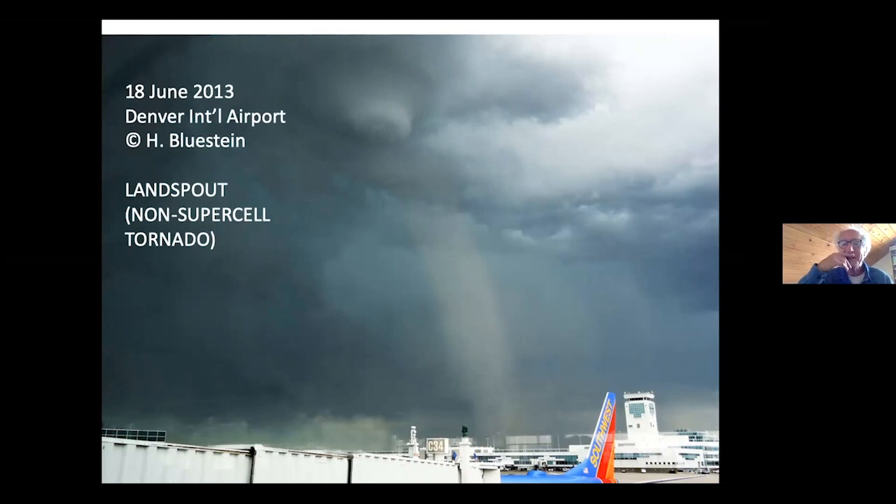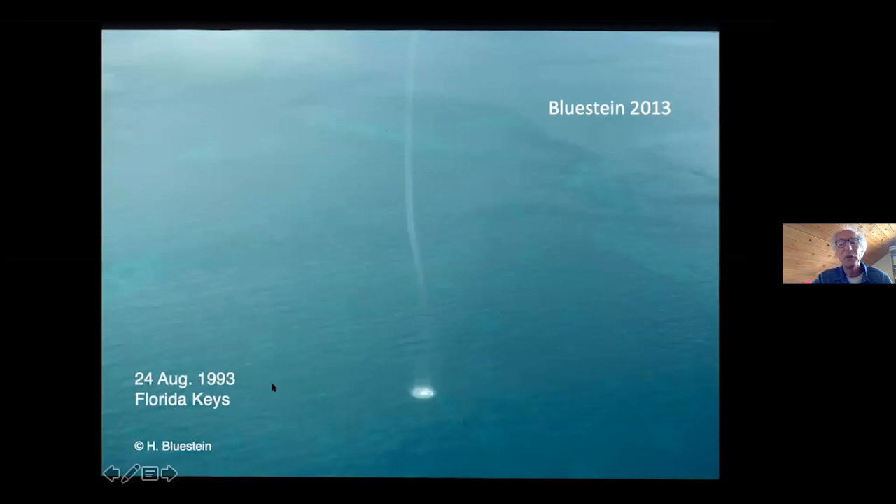This is a water spout — a tornado over water — I took from a helicopter down the Florida Keys. You can see how remarkable this is. Here's the condensation funnel, very very narrow. It goes all the way up to cloud base, and you can see the spray in the ocean below. Beautiful phenomenon. These are relatively safe — people have taken their boats through them and flown airplanes through them. They're relatively weak, usually.